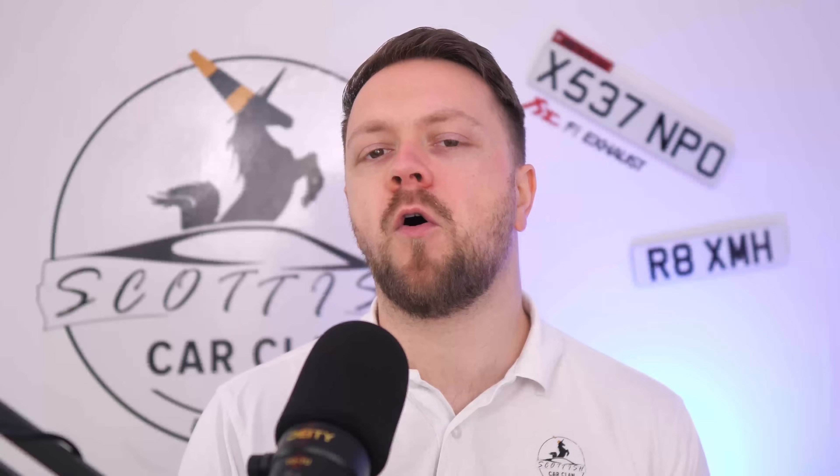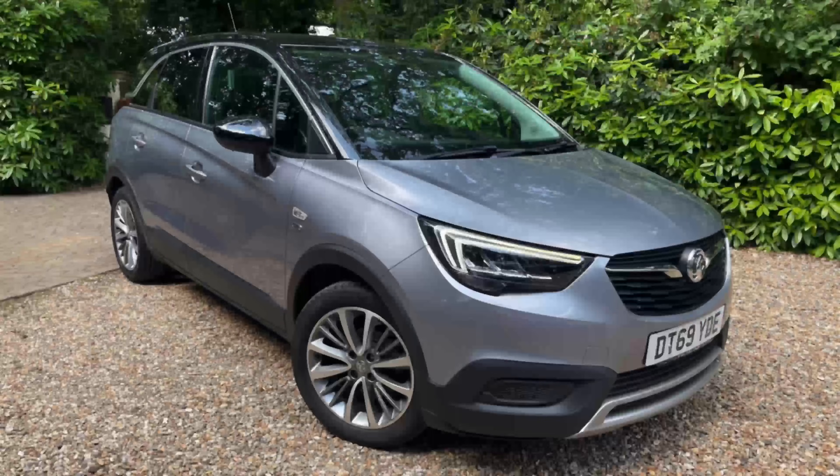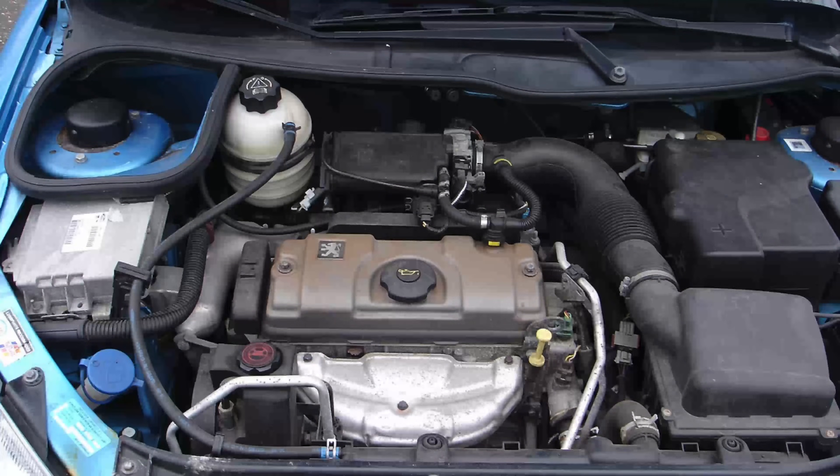Let's start with a little bit of a recap on the engine itself, because in order to understand the solution being proposed here, you need to understand the problem. This engine was introduced back in 2012. You're going to find it in Peugeot, Citroen, and even Vauxhalls, because they're part of the Stellantis group. The predecessor engine, the TU unit, was struggling to meet emission laws and was getting a little dated, although it was a decent little engine. That's why the 1.2 PureTech was born.